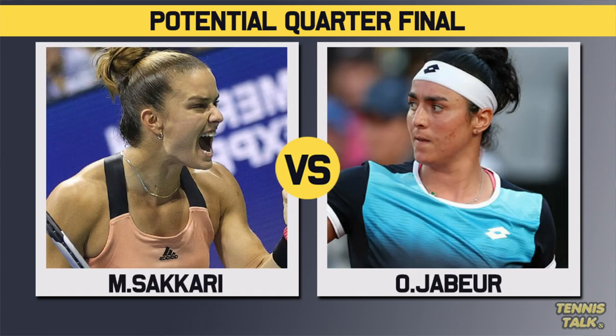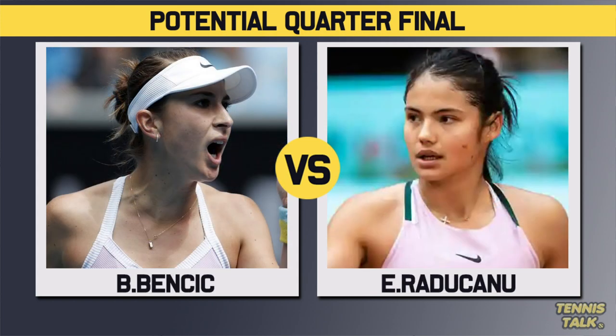So we could be getting Jabor versus Sakiri in the quarterfinals — which we got last week in Rome, which was an epic match. Or we could be getting Bencic versus Raducanu if we want to go with some out-of-the-box names.